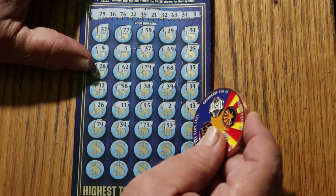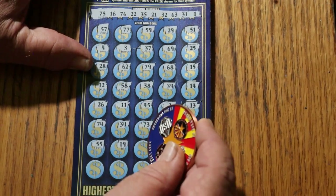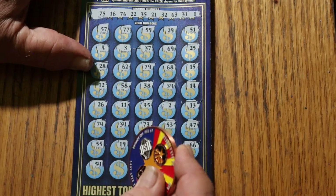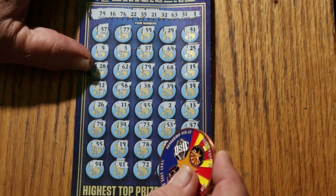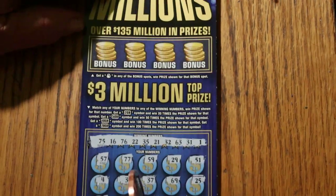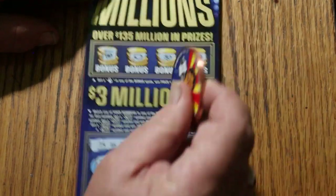Triple check here. 53, 47, double nickels 55, 90, 19, 78, 48, 66, 54, 41, 72, 46, and the corner — 18. So nothing down below. Bonuses — looking for a money bag. Nope, nope, nope, nope. No on the first one. So the first one's a dud.